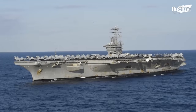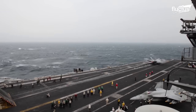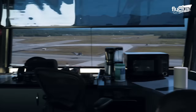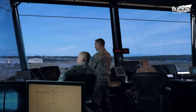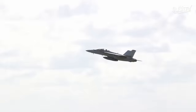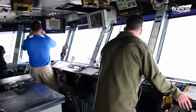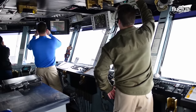U.S. Navy aircraft carriers are commanded by a captain, but the aircraft are the responsibility of the flight officer, also known as the AirBoss. At land-based air bases, the air boss would oversee the air traffic control (ATC) tower. Aboard carriers, his job is not much different — it just has less space to work with, so it must be much better coordinated.